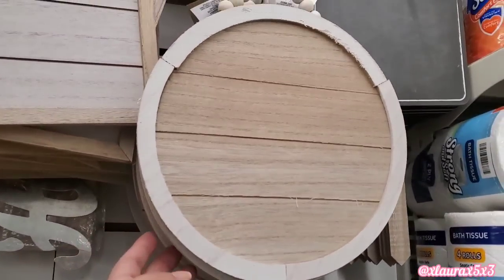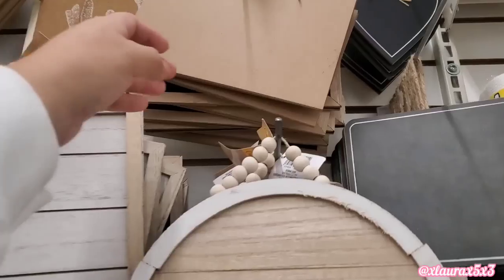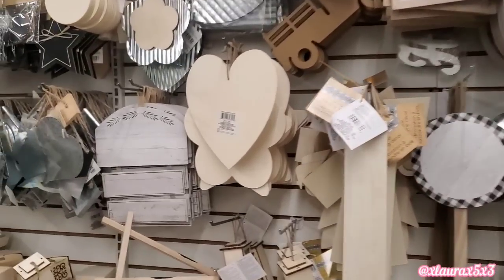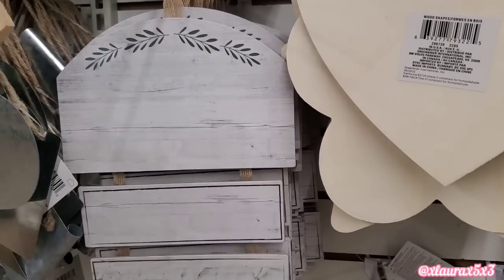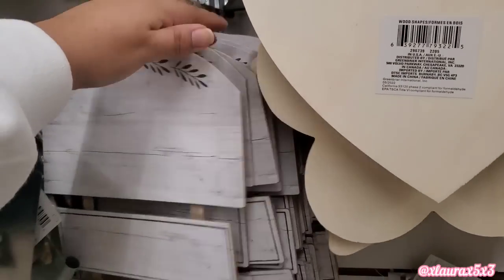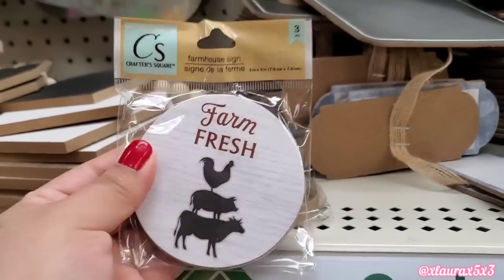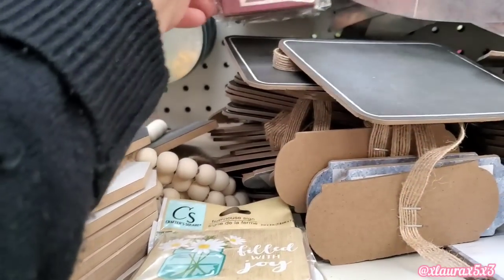Lots of possibilities. Here are more with the faux shiplap and the beads — basically the perfect foundation for any cute sign. Here I'm just showing you that it does come in a rectangular shape as well. I spotted this one which I thought was great. Here's another one that is basically already done — you just have to add whatever you want. The faux wood looks very cute with that greenery detail at the top. And then look at these farmhouse signs — I think you get three per pack. It has gather, farm fresh, filled with joy.